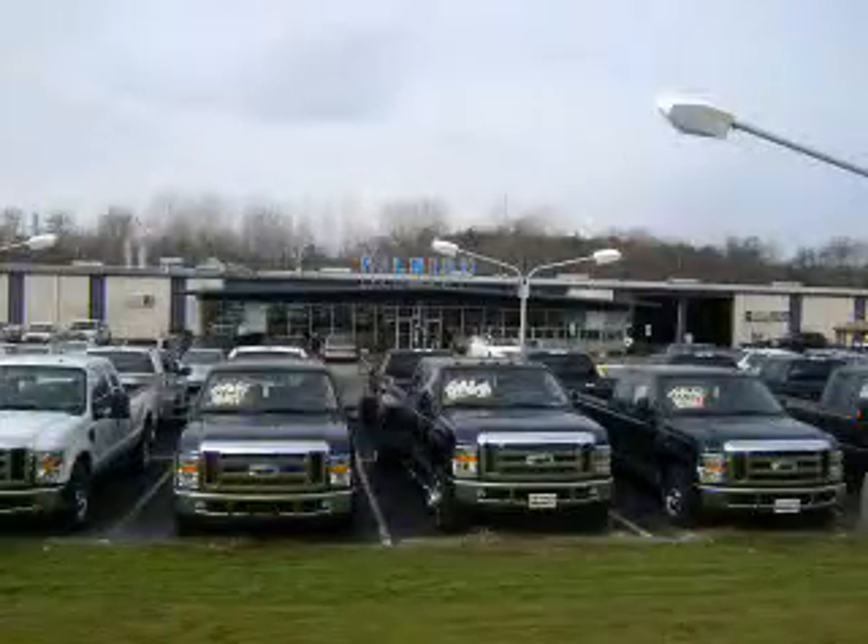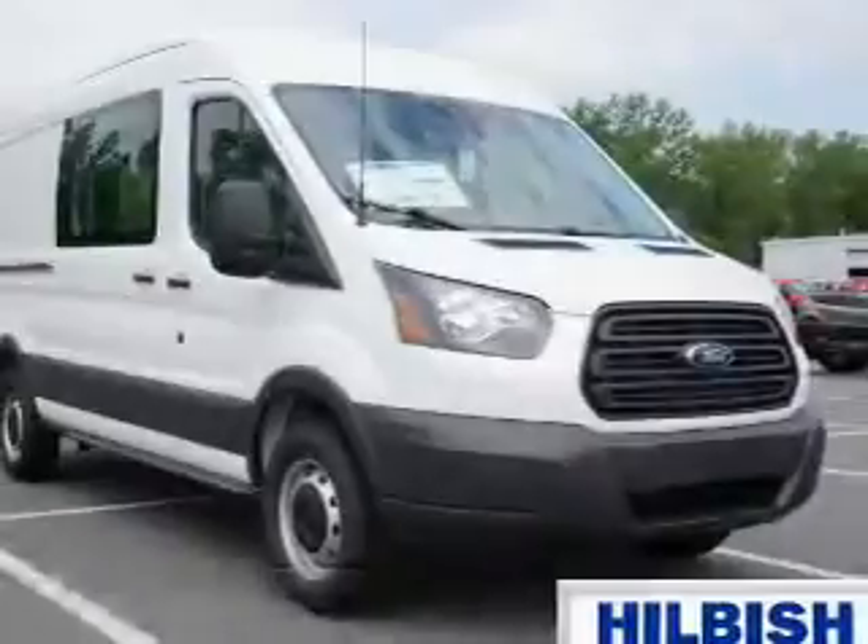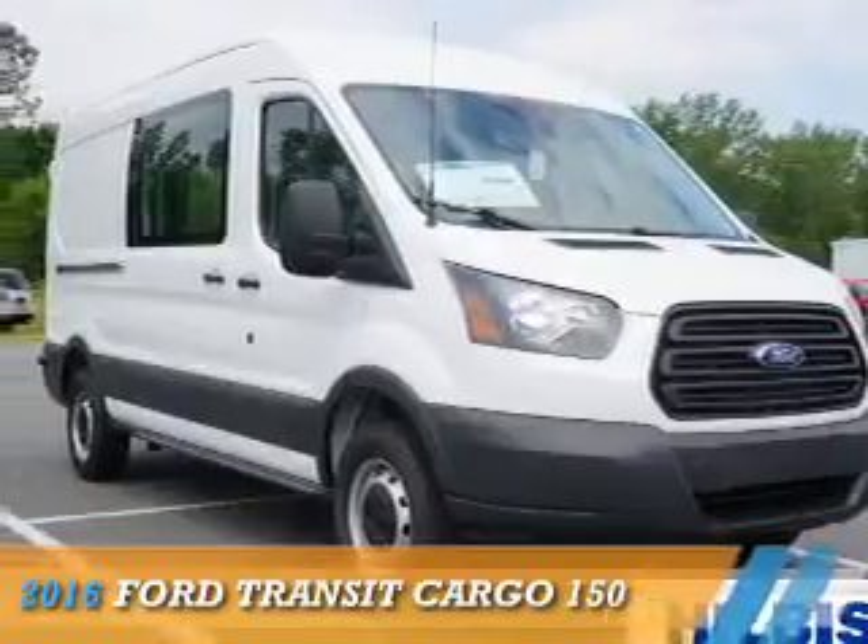Thanks for shopping Hillbush Ford Lincoln Mercury. We look forward to doing business with you. Stop by today or call us at 704-938-3121. This could be the vehicle you're looking for.